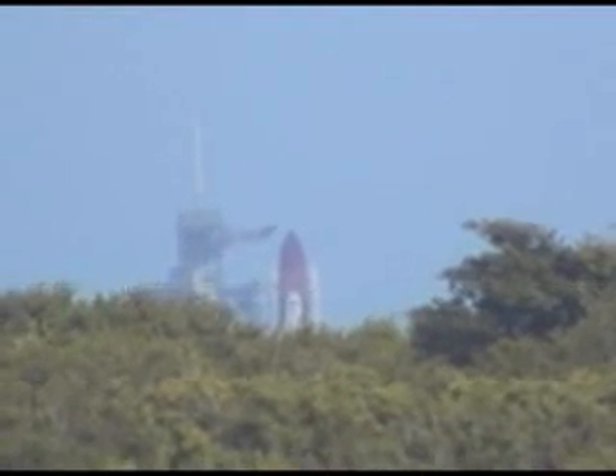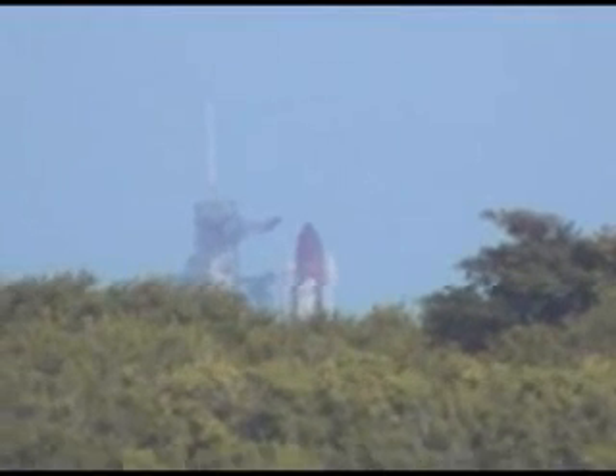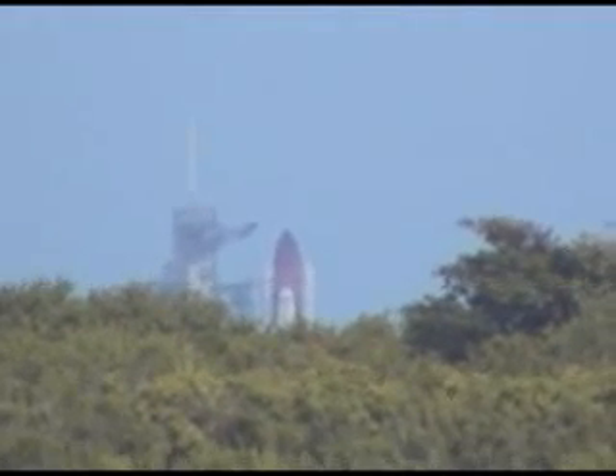Liquid hydrogen replenish of the external tank is now being terminated. All systems are go. T-minus one minute, forty-three seconds, and counting.